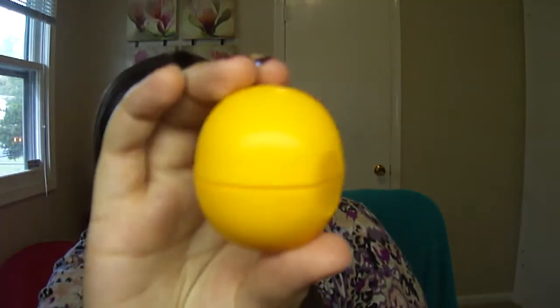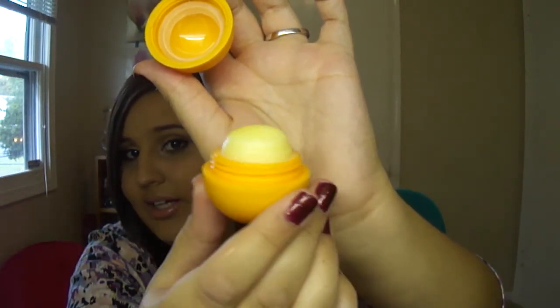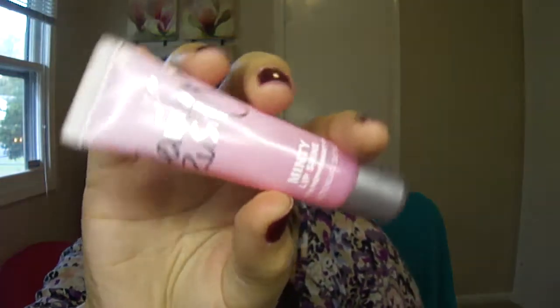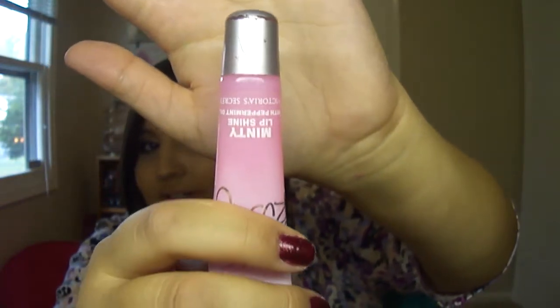I have my EOS Lip Balm — I've used this every single day when I'm getting ready, and that's how much is left. Still a little while on this, but that's okay, I really like it. And this Beauty Rush Lip Gloss, the Minty Lip Shine — I've been using this almost every day. You can see the bubble in there — it still has a ton, but it's gone down a little bit. This will probably last me a while, but that's okay because I really like it.